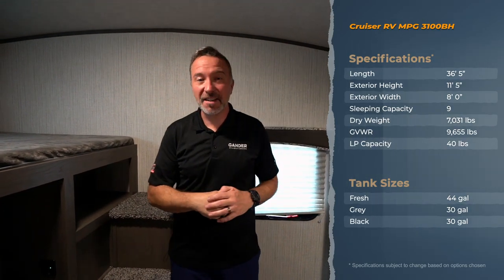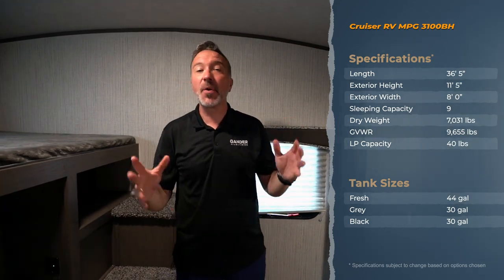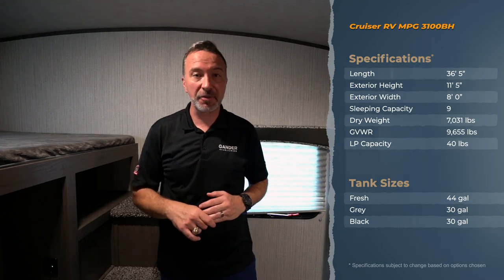Hey, what's up everybody? Chris Young, Gander RV and Outdoors, standing inside the Cruiser RV MPG 3100 Bunkhouse Travel Trailer. These are fiberglass travel trailers that were built to be affordable, fun, and have a lot of upgraded features that you won't find in other travel trailers.